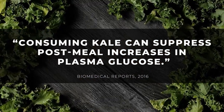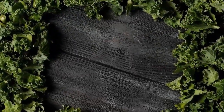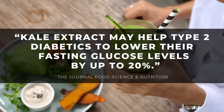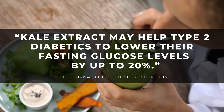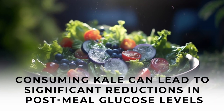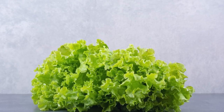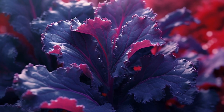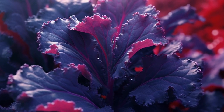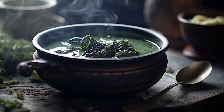A 2016 study published in Biomedical Reports determined that consuming kale can suppress post-meal increases in plasma glucose. A separate study from the journal Food Science and Nutrition suggested that kale extract may help type 2 diabetics lower their fasting glucose levels by up to 20%. And other studies show that consuming kale can lead to significant reductions in post-meal glucose levels compared to other leafy greens like spinach and lettuce. You can eat it raw, sautéed, juiced, or as an addition to your next blood sugar balancing soup.